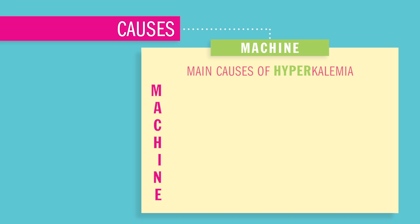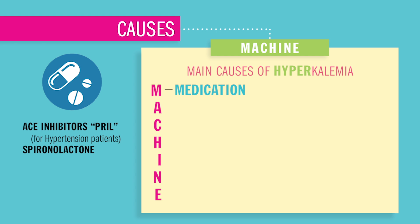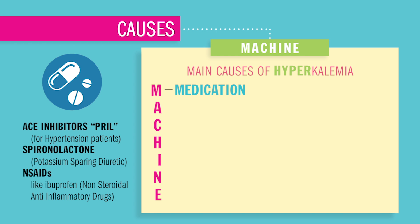Main causes that keep high potassium in the body: M stands for medications like ACE inhibitors — drugs that end in '-pril' for hypertension or high blood pressure patients. Spironolactone is our potassium-sparing diuretic that keeps potassium in the body. And NSAIDs like ibuprofen, non-steroidal anti-inflammatory drugs, also increase or basically keep potassium in the body.